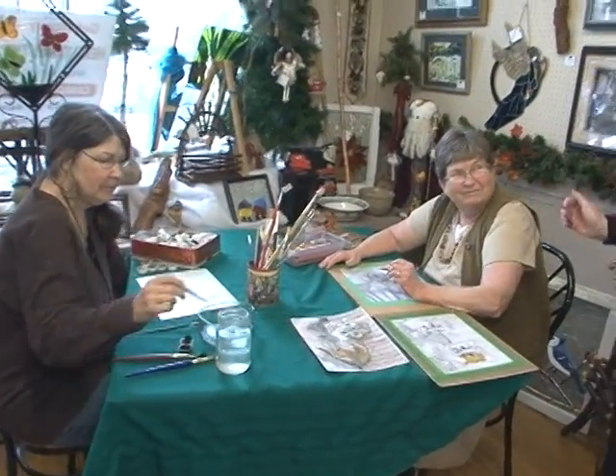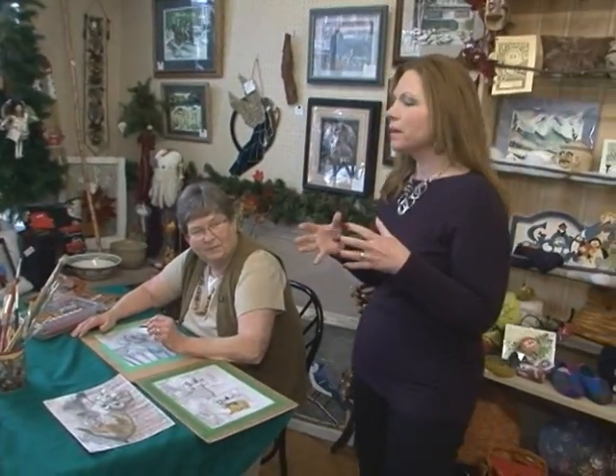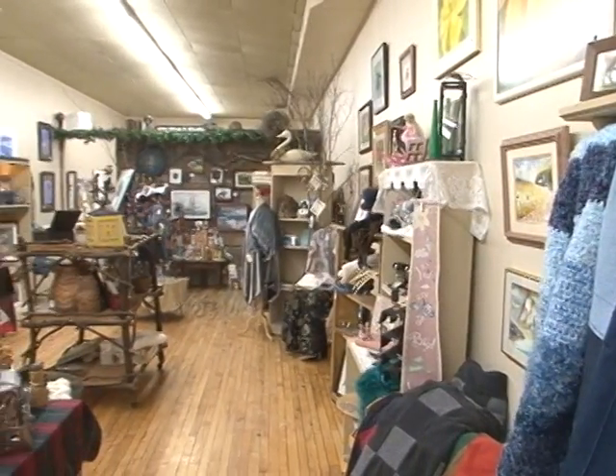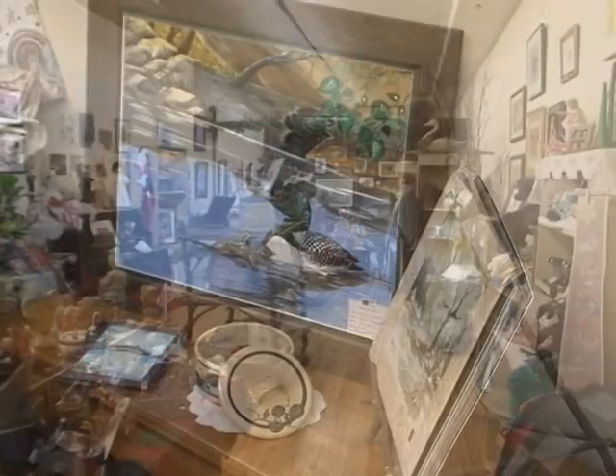We're going to talk to Gail Taylor. Artists in Motion started in 2008, and the store and gallery came about at the end of 2009. How many members are there? We have well over 60 members now, with at least 40 of them displaying in the store.